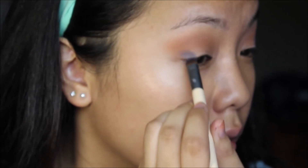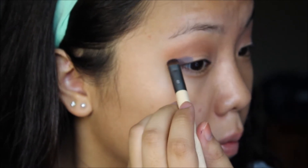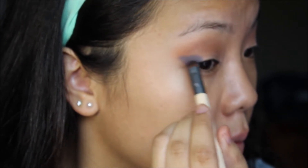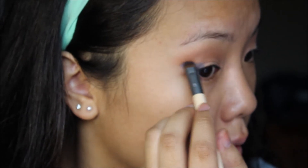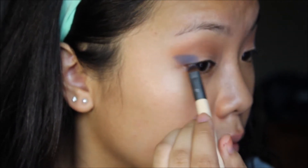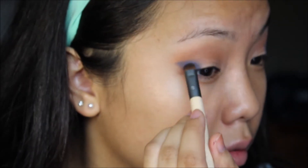Now this is where things get interesting — I go into Aquarius, which is this really pretty cobalt blue, and I go in with a dense brush to basically try to wing my eyeshadow. It is pretty difficult to wing this eyeshadow, which is why I use a dense brush — it really helps guide my way into drawing it. You're welcome to use an angled brush; I just find it easier with a dense brush. Keep going back and forth from the palette to your eye because it's not very pigmented on first contact, so you really want to build the color.